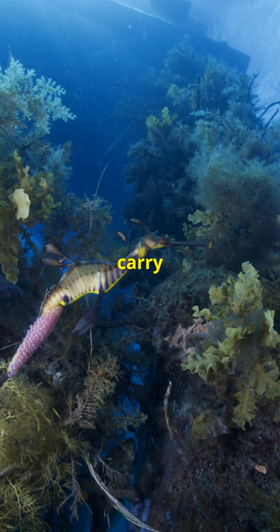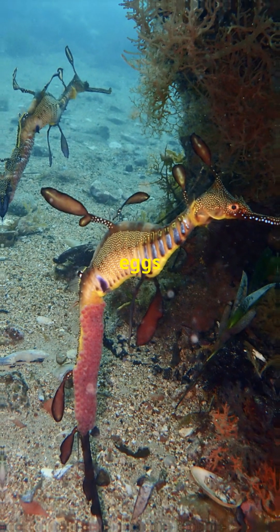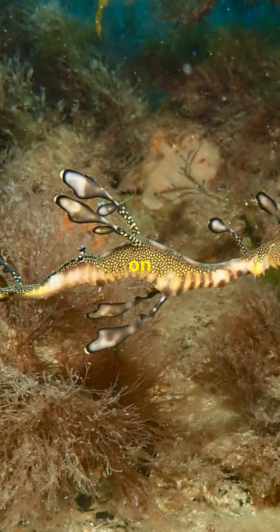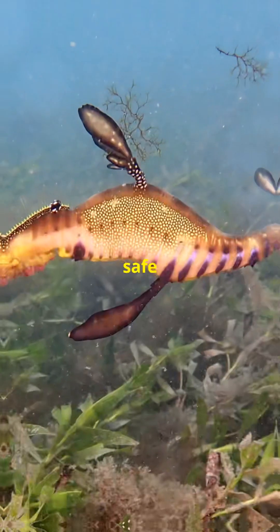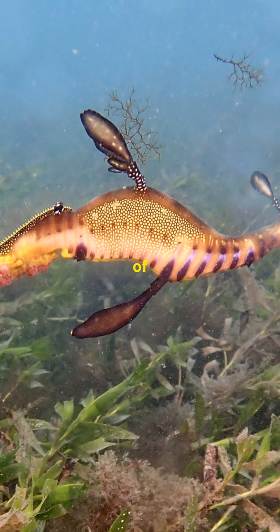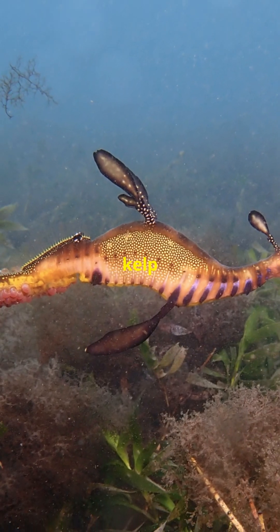They are the ones to carry the eggs. After mating, the female deposits her eggs onto a special brooding area on the male's tail. Here, the eggs are fertilized, nurtured, and kept safe until they hatch into miniature versions of their parents, ready to embark on their own journey through the kelp forests.